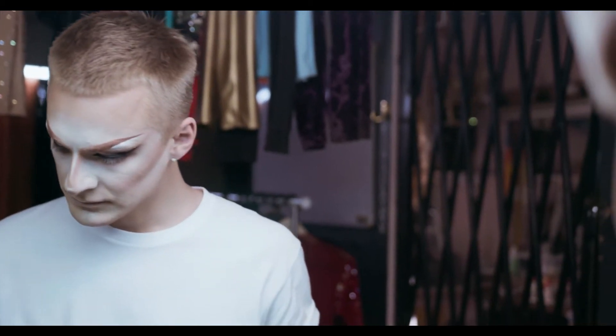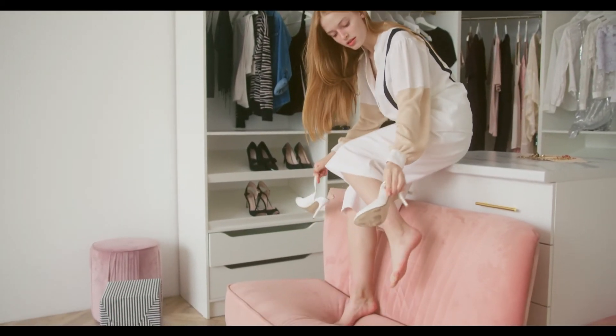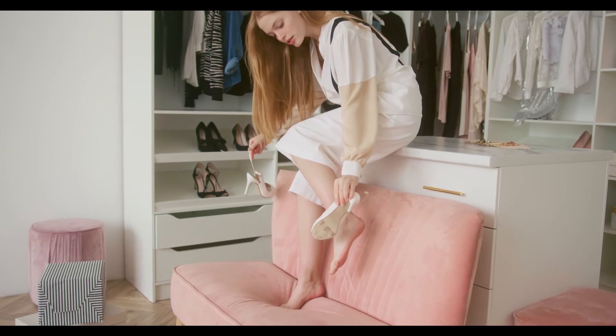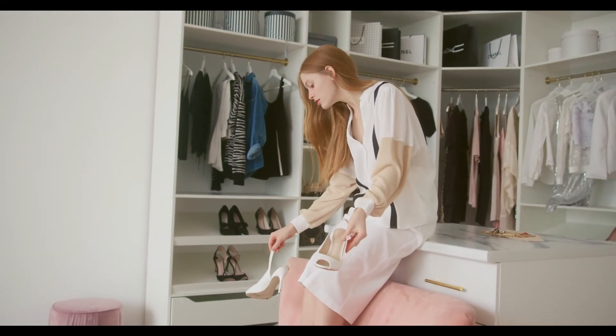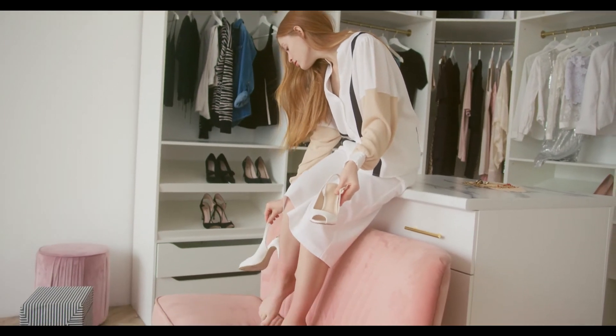11. Step Away From Sweats. Unless you're off to the gym, dress as if you got a full night's sleep. Looking at yourself in the mirror in a fierce work outfit will motivate you to actually channel some hashtag let's-do-this energy.